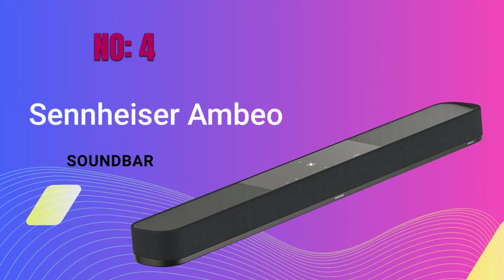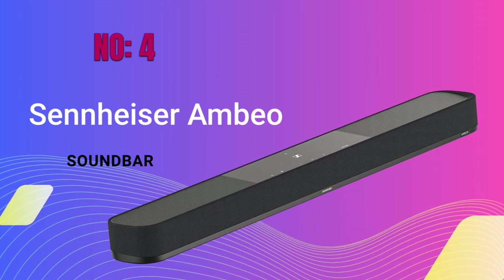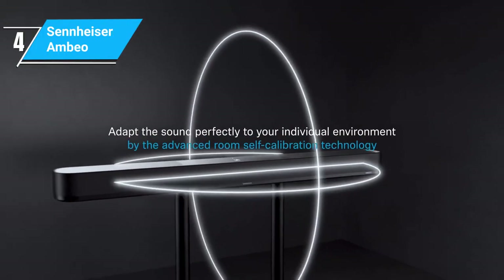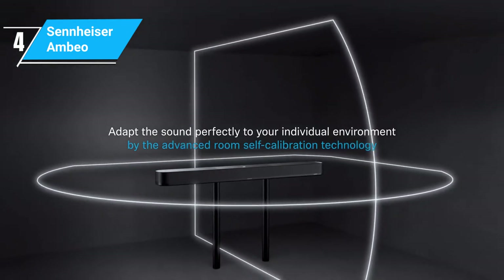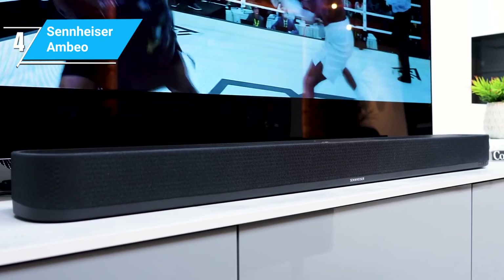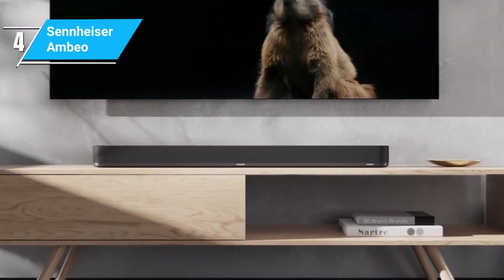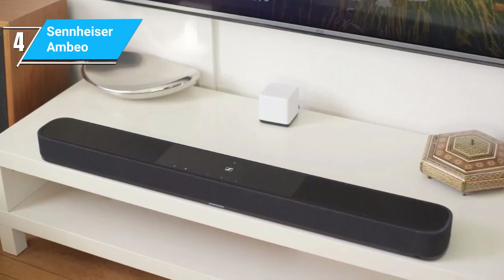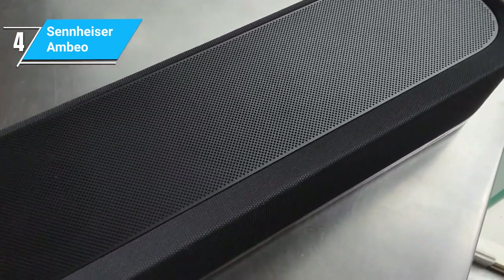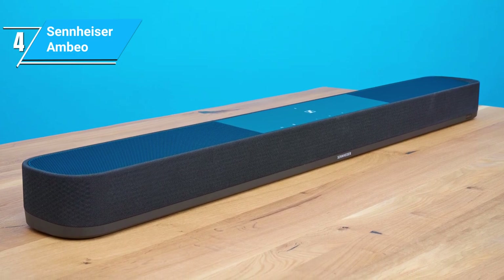Moving on from the compact and sleek Sonos Beam, we now turn our attention to a true behemoth in the soundbar world, the Sennheiser Ambio. This soundbar takes the audio experience to the next level, but it comes with a size and price tag to match. The first thing you'll notice about the Ambio is its size — it's large, commanding attention in any room it's placed in. This isn't a soundbar you tuck away; it's a statement piece. The build quality is top-notch, with a robust and premium feel that justifies its high-end status.